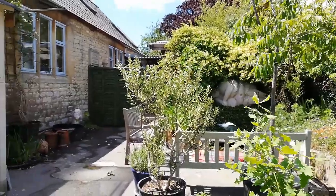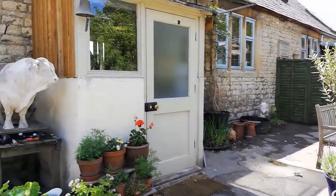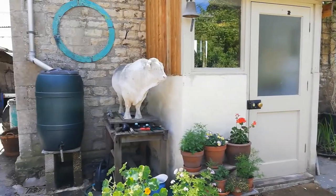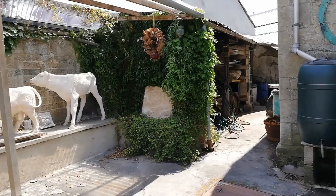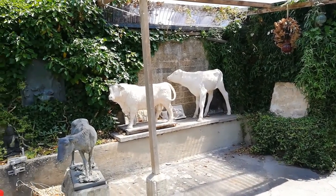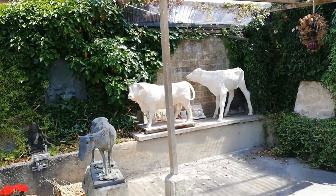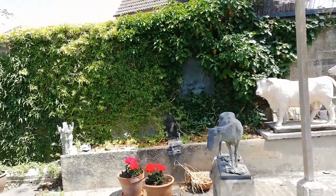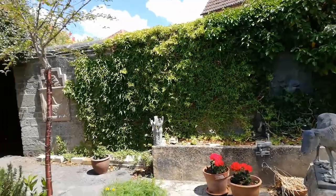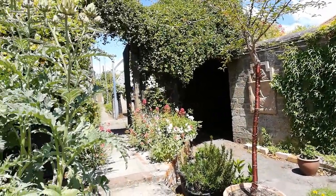Richard grew up in London and then studied there at Camberwell, followed by a two-year bronze foundry apprenticeship at Morris Singer's. What we're looking at now is some of his animal sculptures, and the calf you can see on there is a direct copy of the one in Chippenham, out of the same mould. There are various sculptures of his dotted around, some reliefs you can see, and at the end of the garden through the gateway is my studio — we're going to go up there now.